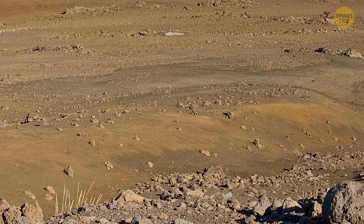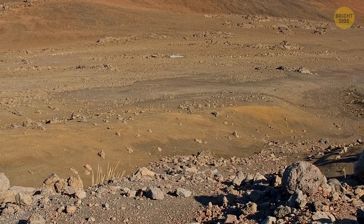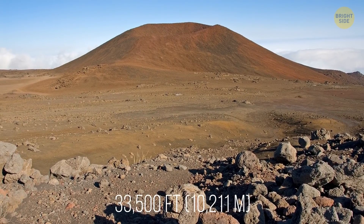From top to bottom, Mauna Kea stretches at 33,500 feet, nearly an entire mile taller than Everest.